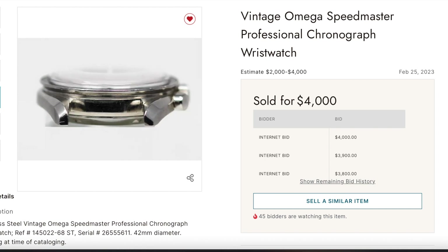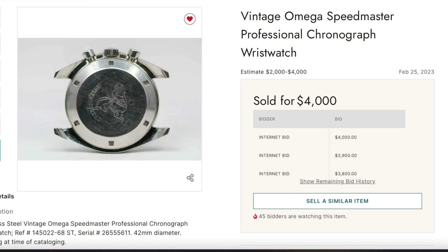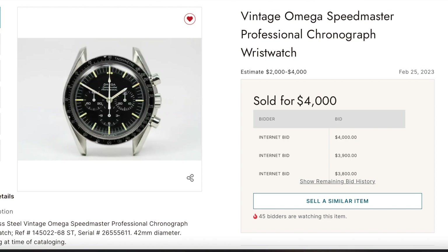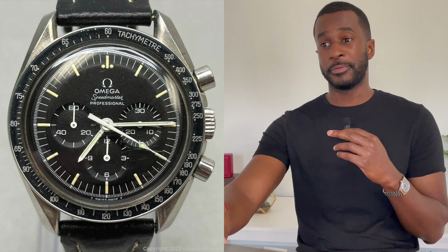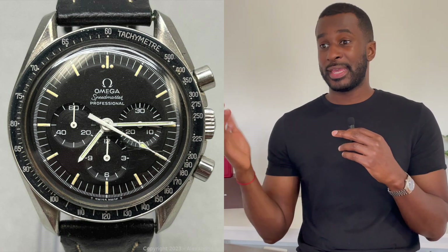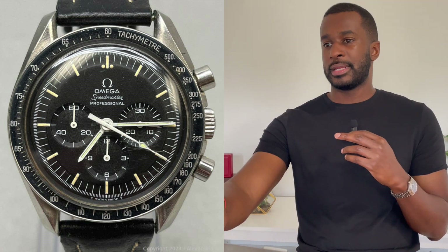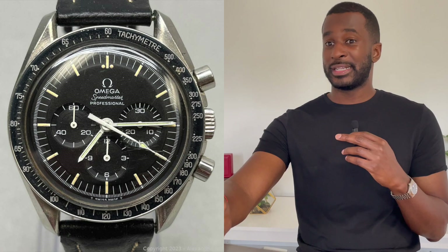Looking at that recent sale really steered me away from purchasing the Omega Speedmaster Professional Moonwatch. At the end of the day, I think I made a good decision — but I do want you guys to comment below with your opinion. What would you have done? Whether or not you're an expert in the Speedmaster realm, I still want your input. So it's on to the next for me.